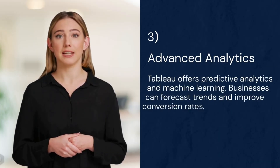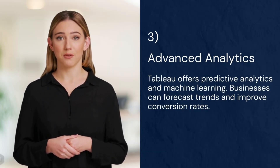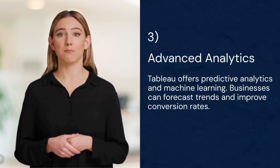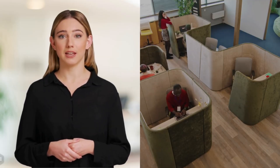Three: advanced analytics. Tableau offers predictive analytics and machine learning. Businesses can forecast trends and improve conversion rates. In healthcare, Tableau tracks patient outcomes and efficiency, improving patient satisfaction scores by 30%. Retailers use Tableau for inventory management and sales forecasting, with advanced analytics leading to 40% revenue growth.